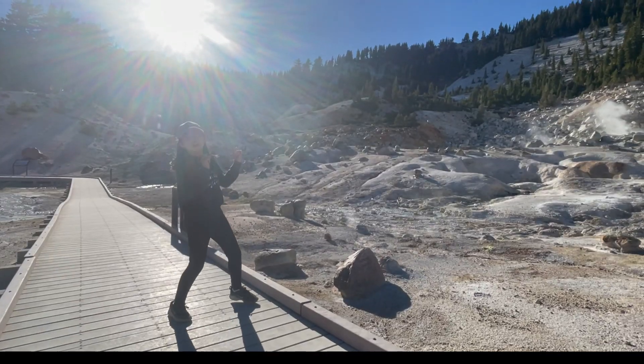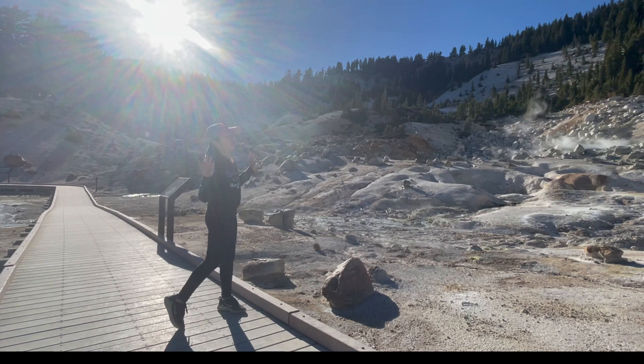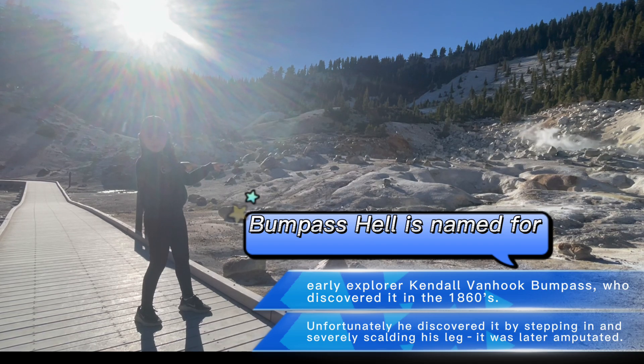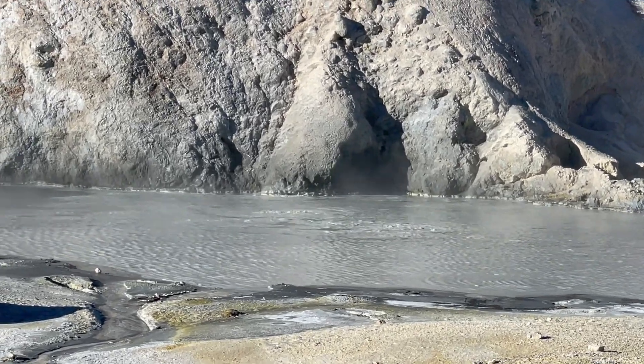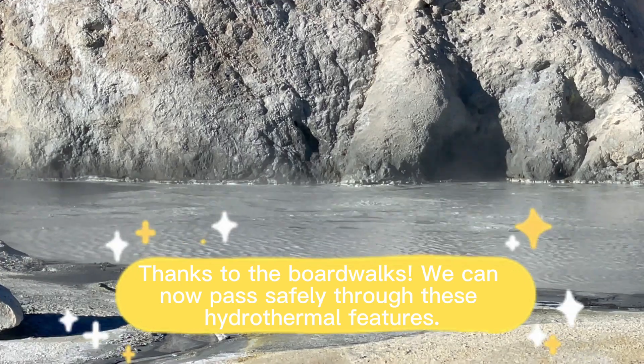If you're wondering why this is called Bumpus Hell Trail, it's in honor of a man who accidentally dipped his foot and the entirety of his leg into the ground, thinking it was solid ground. But he fell through. That's why there's a boardwalk.